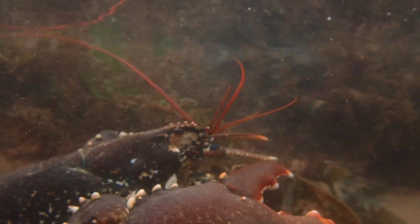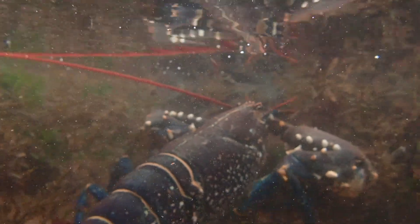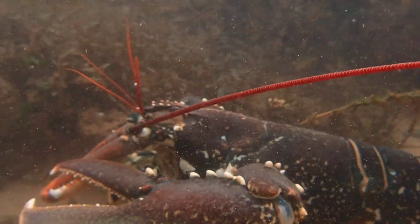Much like crabs, lobsters grow by shedding their hard exoskeleton in a process known as molting. During this process they are also able to grow back lost limbs. As a lobster gets larger it molts less frequently, with adults only molting every one or two years.